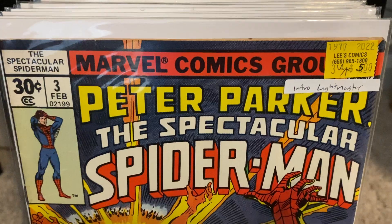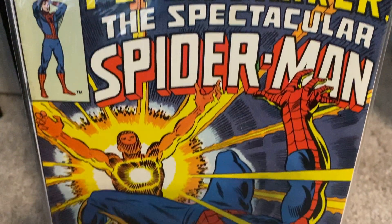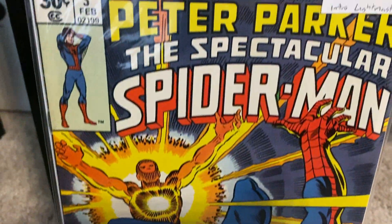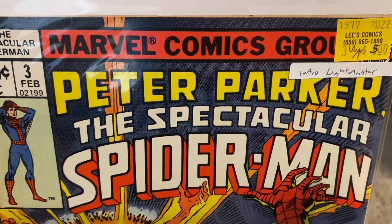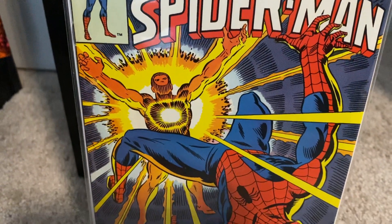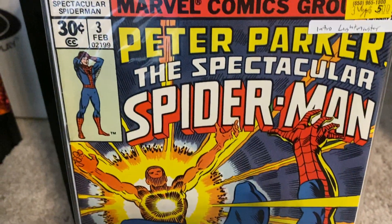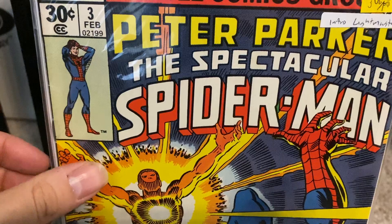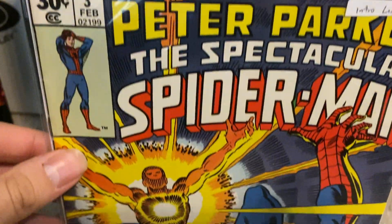He has an eBay page and also a comic book store — I think he's based out of California. I had just recently purchased these books from him and they just arrived today. Really happy to add issue number three to the collection. This is the first appearance of this villain, the Light Master. Definitely looking forward to opening up this book and reading it for the first time, as well as adding it to my Spectacular Spider-Man run.